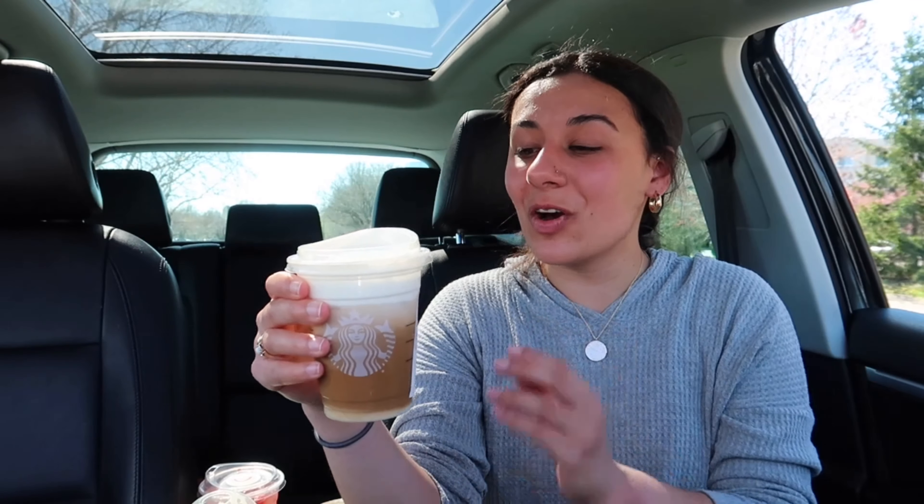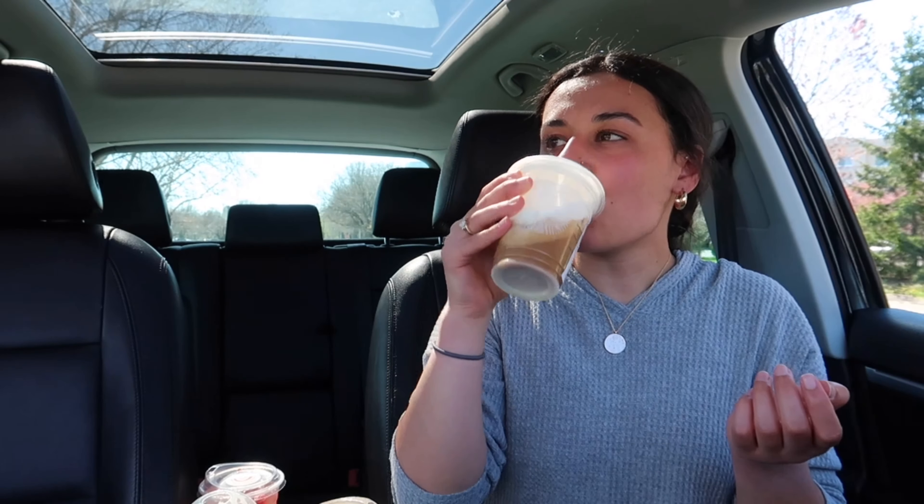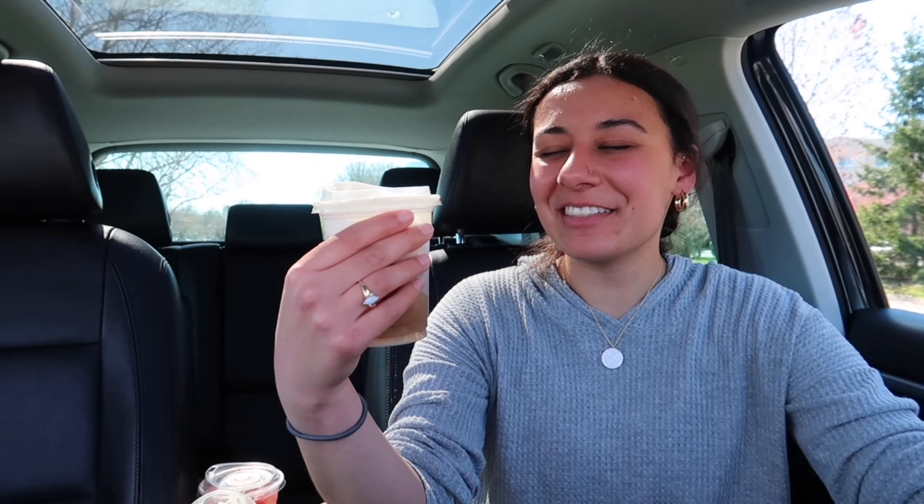That foam just hits different. I don't know what it is about salted caramel foam, but it's like the love of my life. It's so good. Oh my gosh, it's so good.